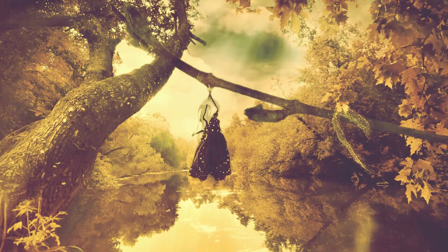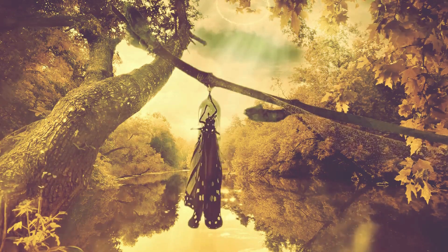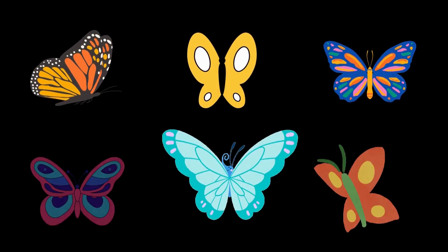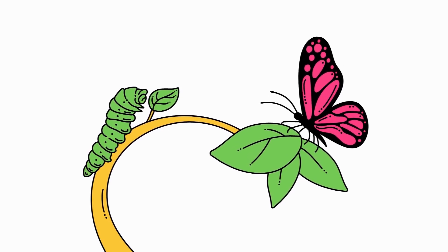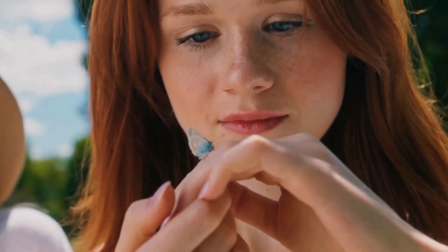With over 17,000 species around the world, butterflies are nature's most delicate masterpieces. From dazzling blues to transparent wings, each one carries a story of survival and beauty. Today, let's explore 50 fascinating butterflies you should know.